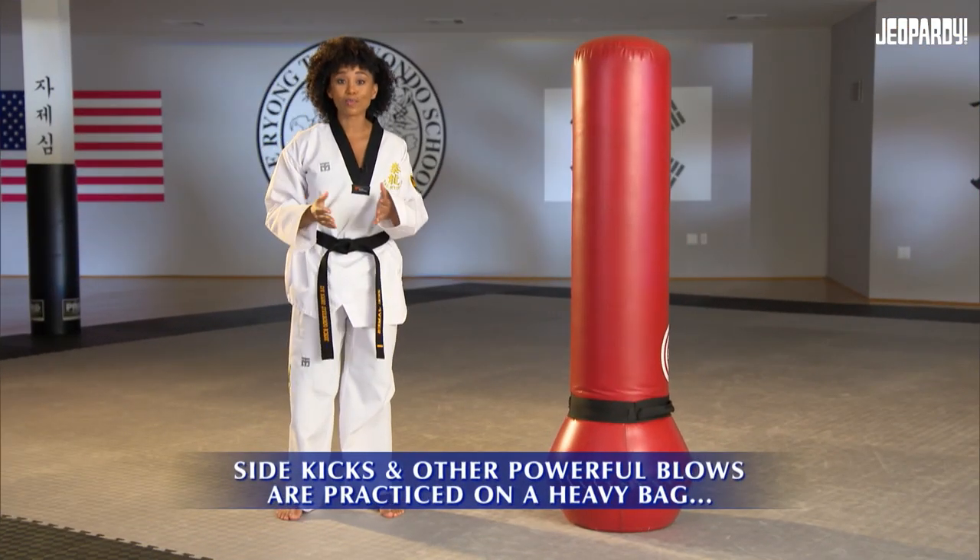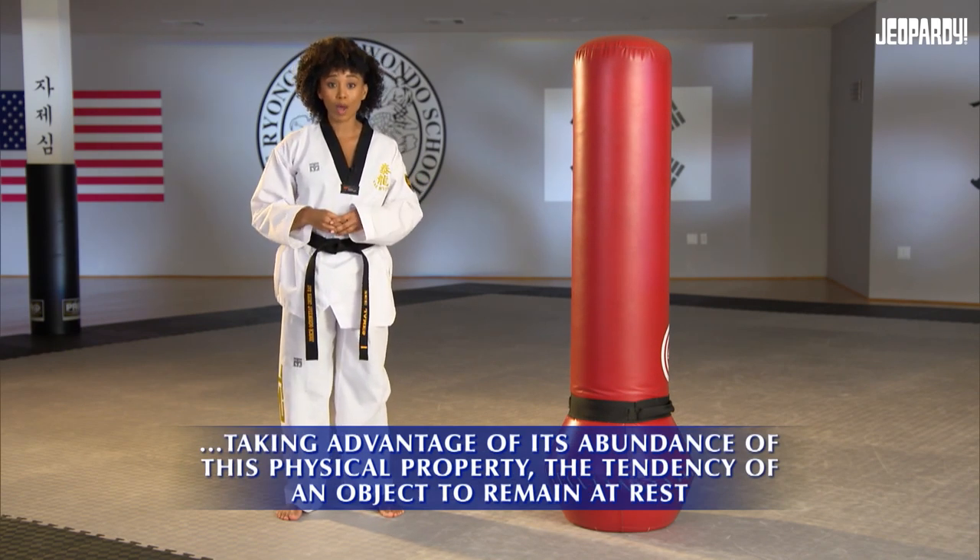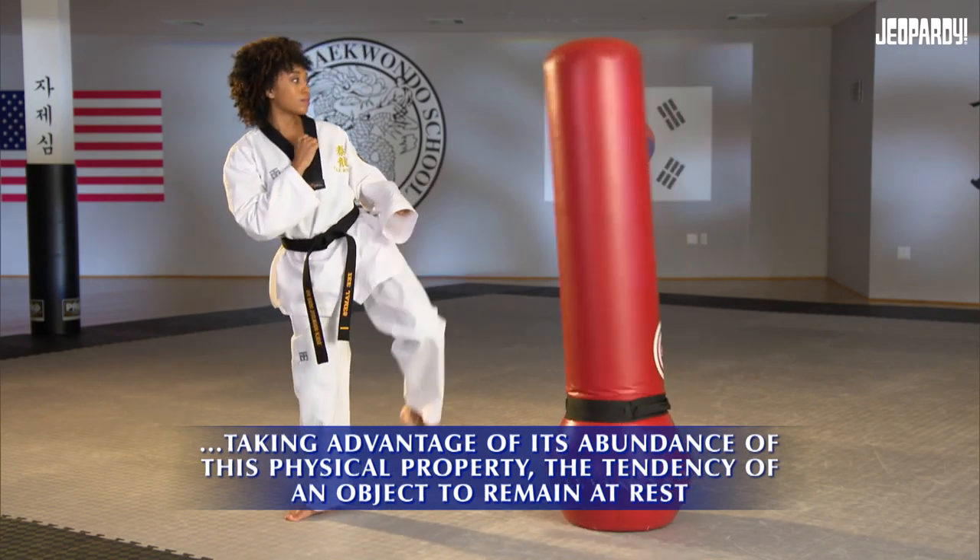Side kicks and other powerful blows are practiced on a heavy bag, taking advantage of its abundance of this physical property — the tendency of an object to remain at rest. Karen: What is inertia? Inertia, that is right.